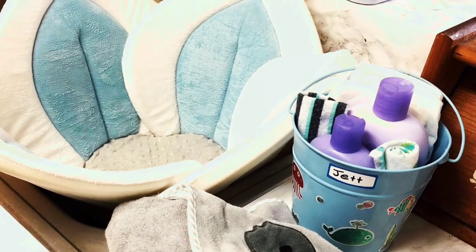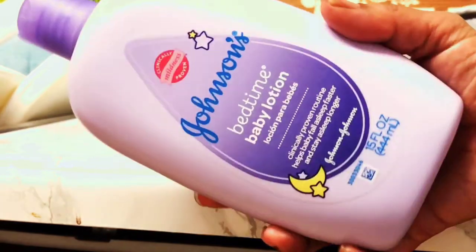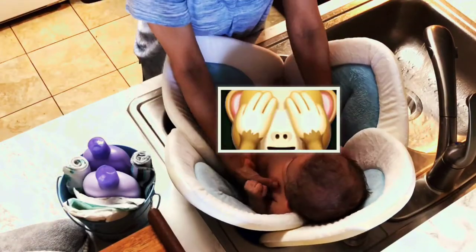This is Jet's bath setup. I have two wash rags — one to wash and one to dry with — Johnson's bubbles, and Johnson's lotion. I love this scent; it's a lavender scent because it really calms and relaxes him.